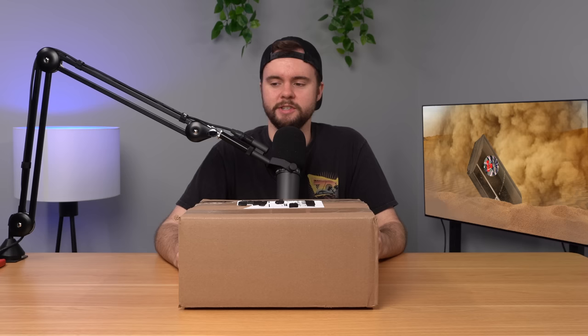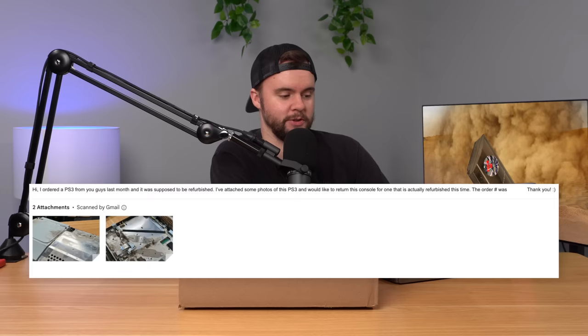So we're going to see what they sent me this time. Before I open it up, I wanted to show you the email we sent them asking for a new console. It said: 'Hi, I ordered a PS3 from you guys last month and it was supposed to be refurbished. I've attached some photos of this PS3 and would like to return this console for one that is actually refurbished this time.' Yeah, we were a little sassy, but you guys saw the last console — it was disgusting. I think we deserved a new console, so we attached some photos.